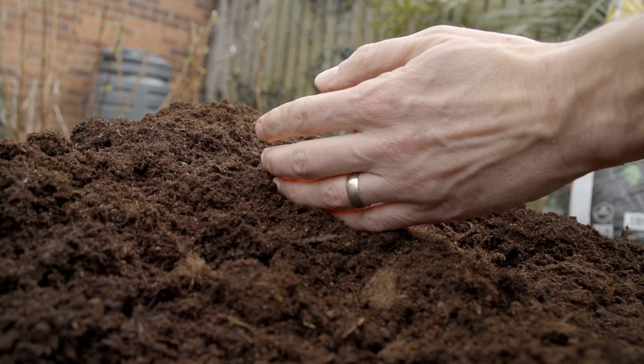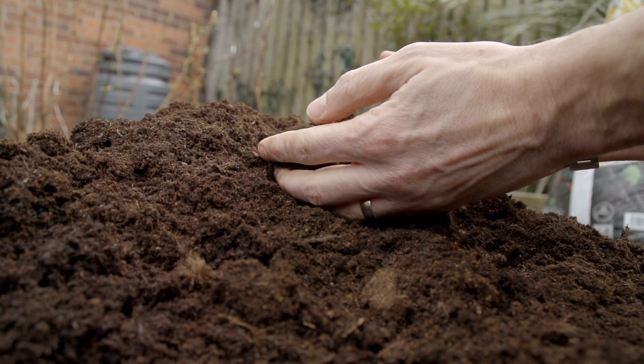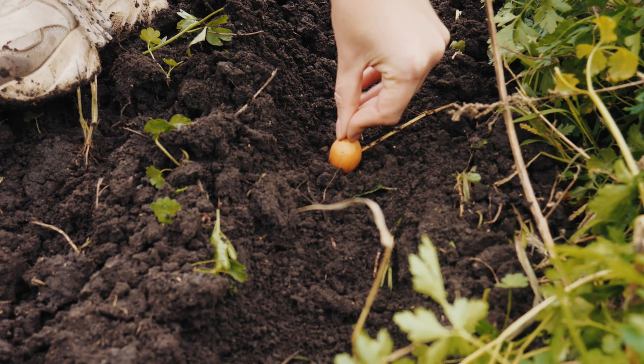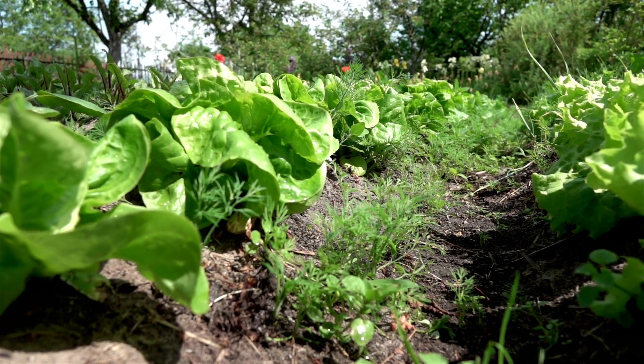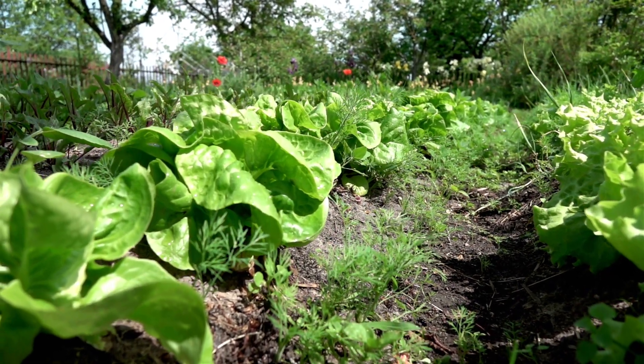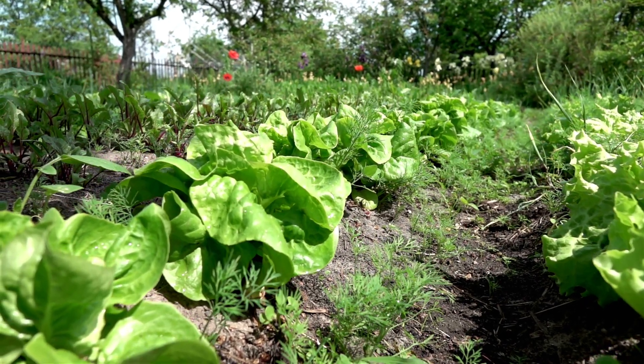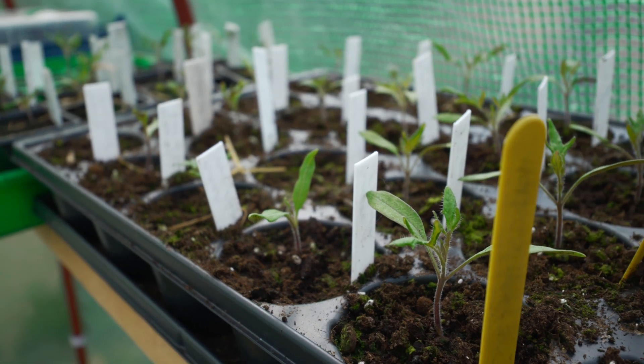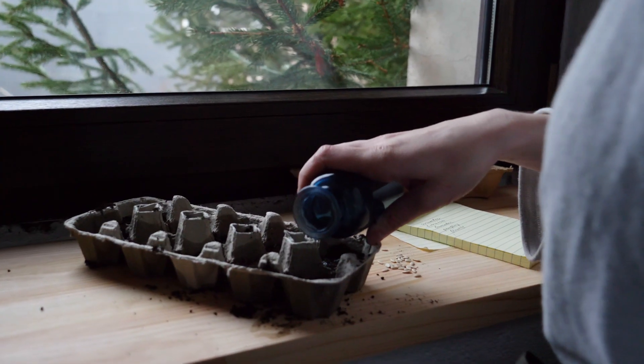Hello everyone. Yes, it's that time of year again when you need to start planning your summer garden — some of you sooner than others. I suppose it's never too early to plan, but what about starting your seeds? Is it ever too early to start seeds indoors? And the answer is, of course it is.